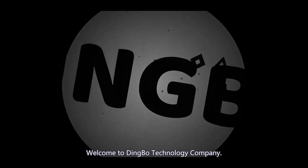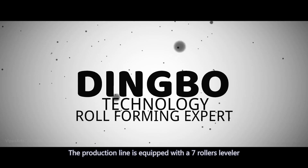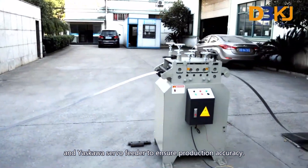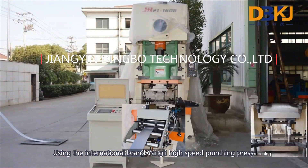Welcome to Dingba Technology Company. This machine can produce strut channel. The production line is equipped with a 7-roller leveler and Yaskawa servo-feeder to ensure production accuracy, using the international brand Yang Li High Speed Punching Press.